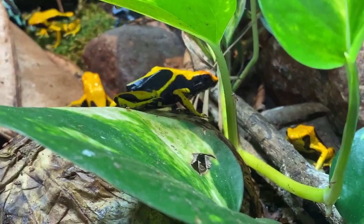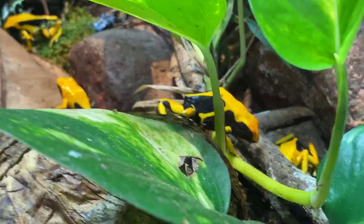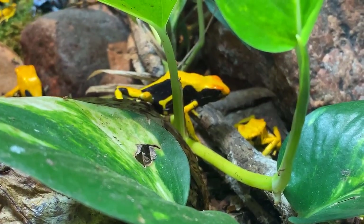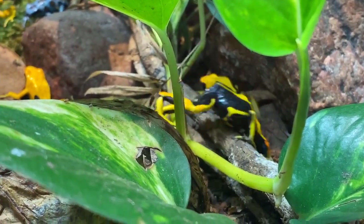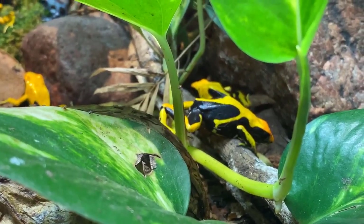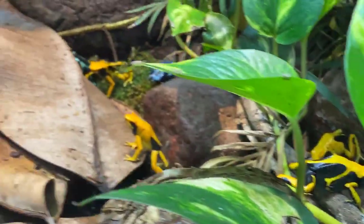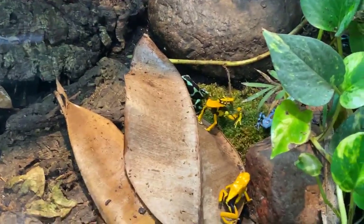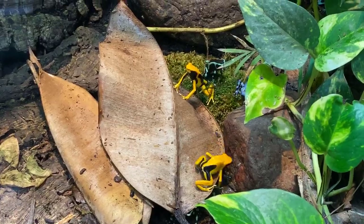Ellery asks if some poison dart frogs are more lethal than others. Yes — like I said, some only taste nasty but won't kill you, while others could kill up to 12 adults. There are even some dart frogs that are clever mimics: over time they've evolved to look like toxic dart frogs, so predators leave them alone even if they aren't toxic at all. They're mimicking other dart frogs, which is really cool.